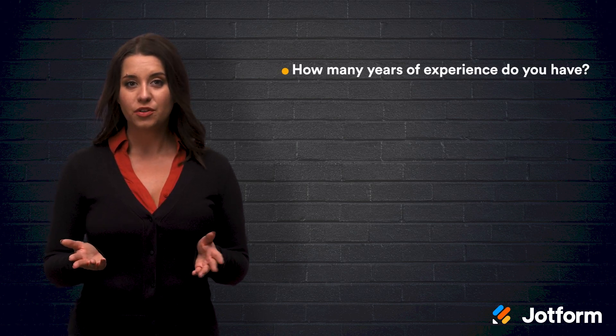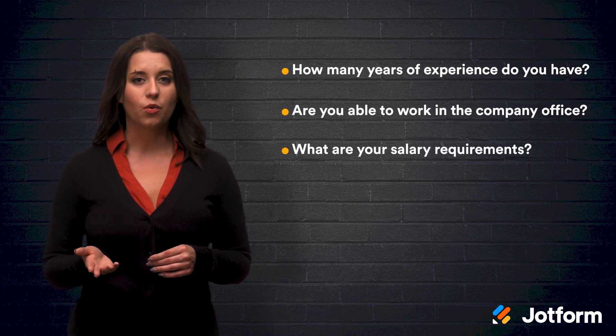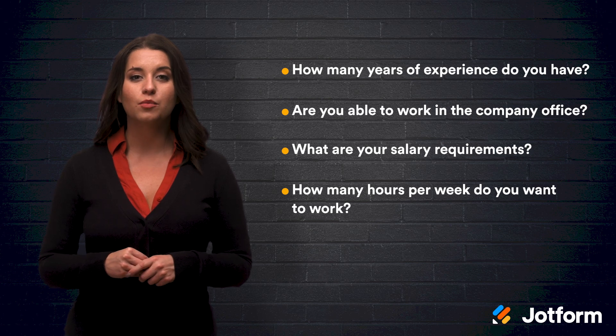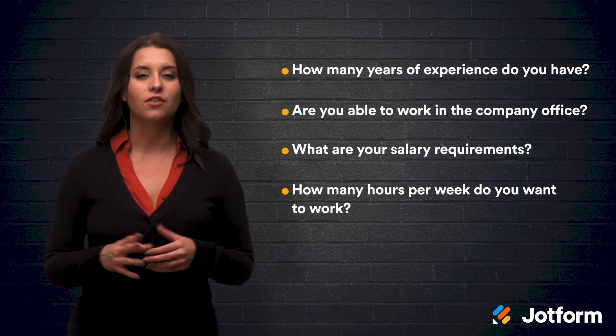How many years of experience do you have? Are you able to work in the company office? What are your salary requirements? How many hours per week do you want to work? Questions like these allow you to learn more about the applicant before you actually meet them, and you'll be able to filter out any unqualified candidates.